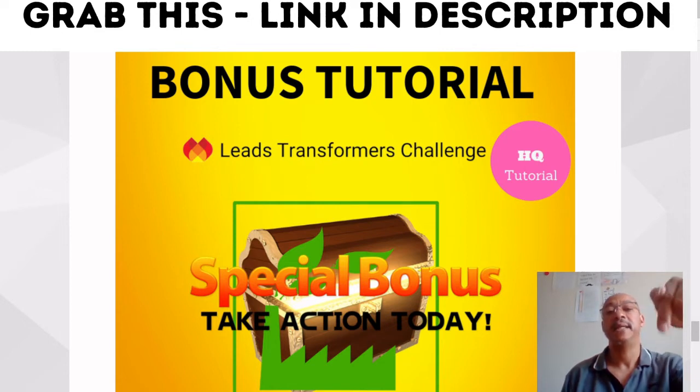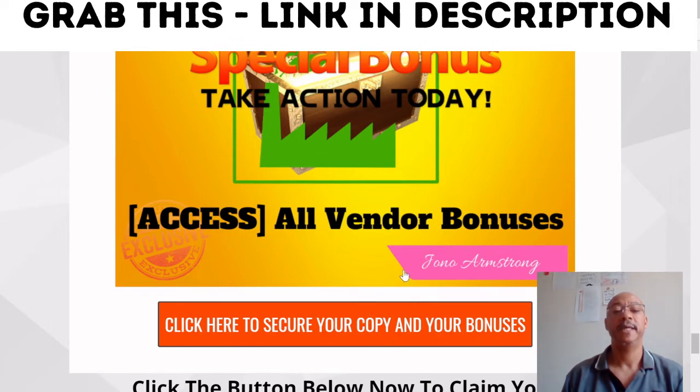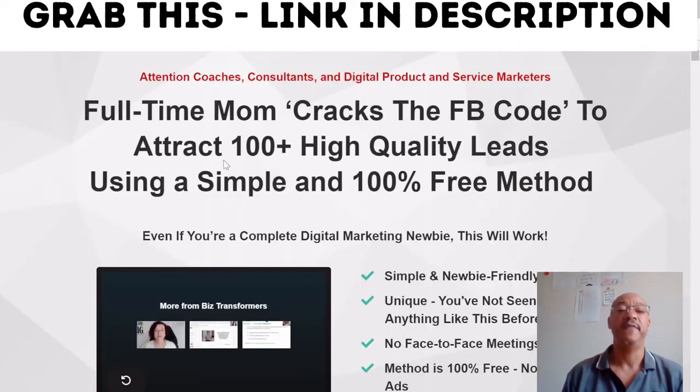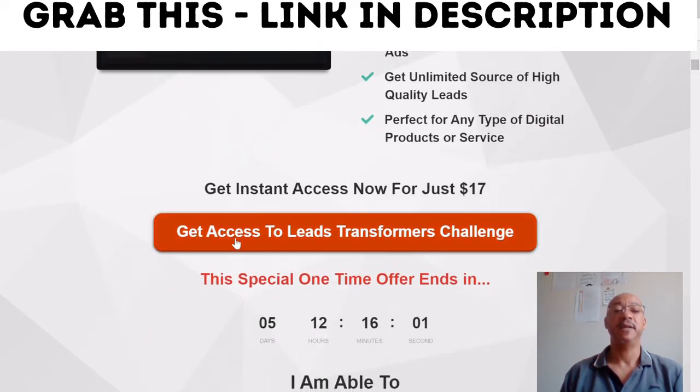When you take action today by clicking the link down below in the description and making your purchase, you will get all the bonuses 100% free of charge. You get them by clicking here to secure your copy and your bonuses. When you click here, you'll be brought through to the sales page of the vendor, which looks like this — where it says 'full-time mom cracks the FB code to attract hundreds of quality leads using a simple and 100% free method.' Then you will be able to click here to get access to the Lead Transformation Challenge.